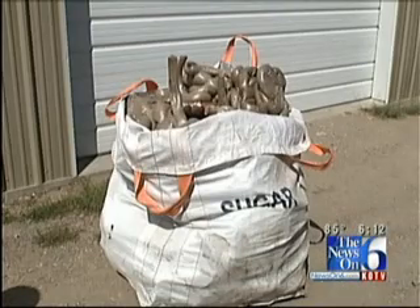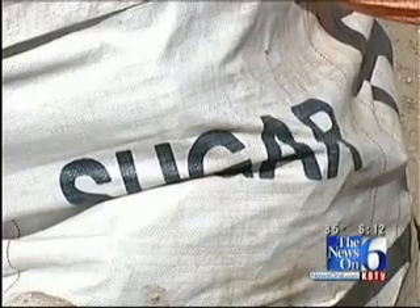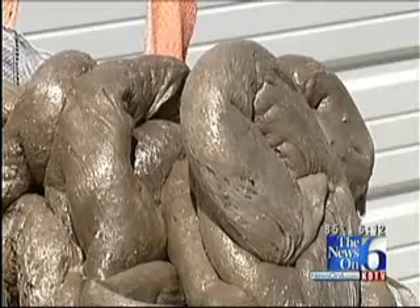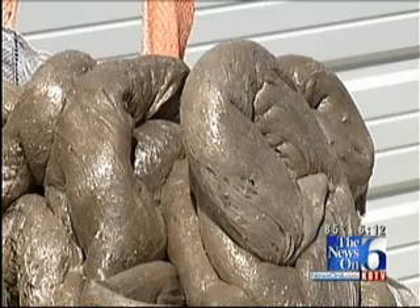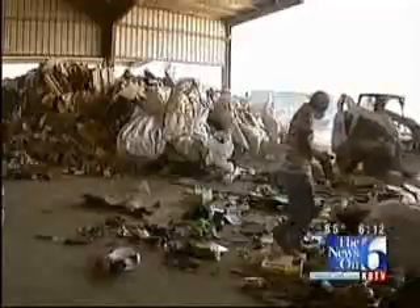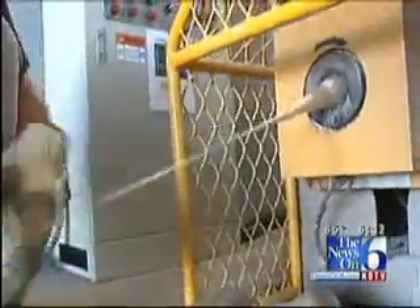They put them in these large bags — yes, it says sugar. They told me that once the bags are used for this, they won't carry sugar again. Recycling has become big business; there are more and more markets for recycled trash. Even this — disgusting looking, but disgustingly good for the environment.